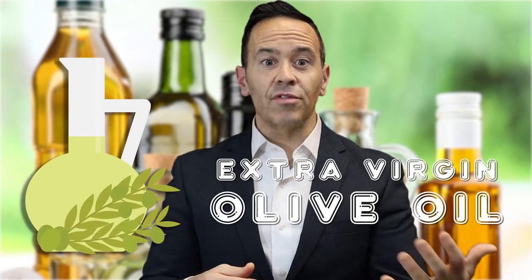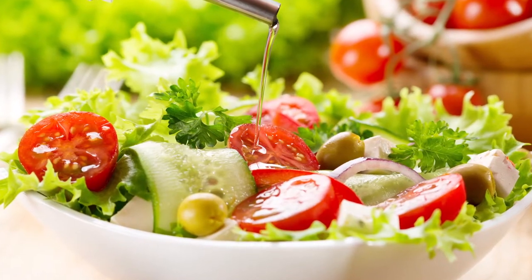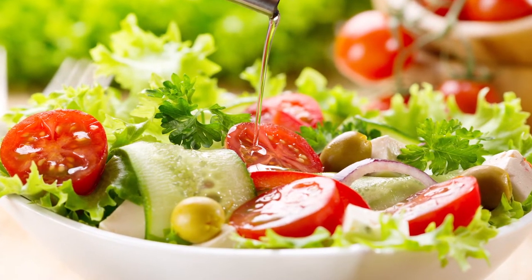Next, extra virgin olive oil. Olive oil has gained popularity as part of the heart-healthy Mediterranean diet. It has a high percentage of monounsaturated fats and antioxidants. When it comes to olive oil, it is important to use extra virgin, which means the oil is not processed or refined. I would use extra virgin olive oil as a dressing and would not necessarily cook with it due to its relatively low smoke point — we will discuss smoke point in a bit.